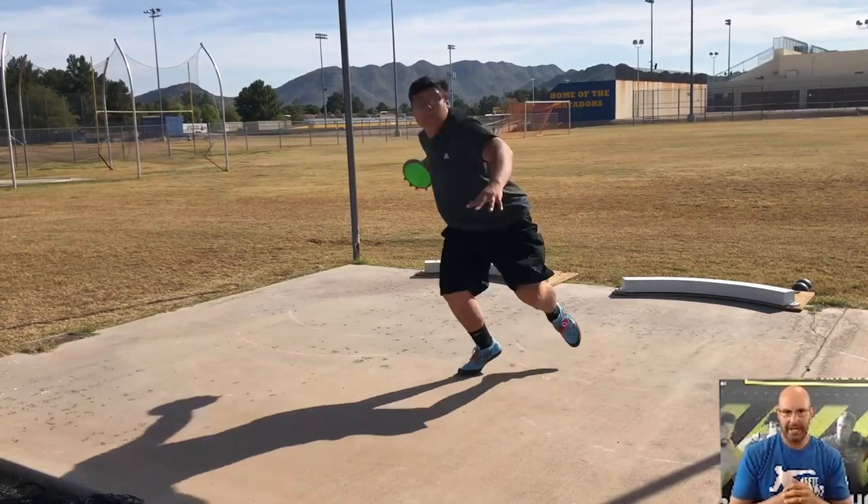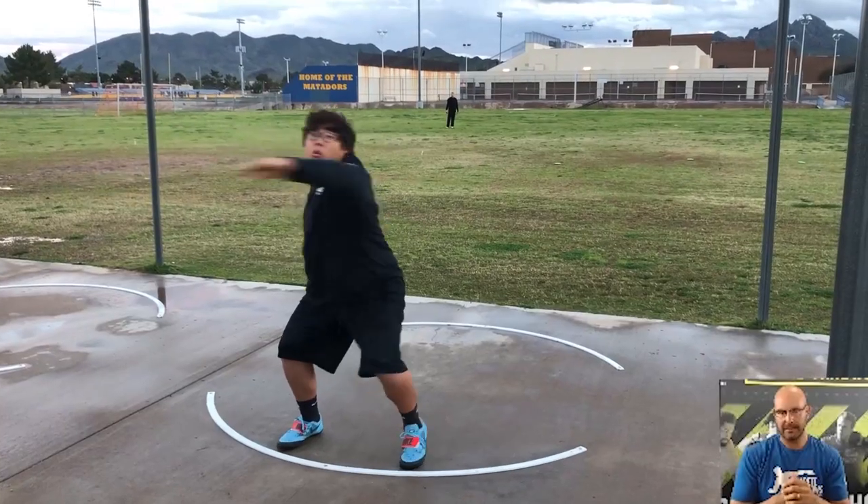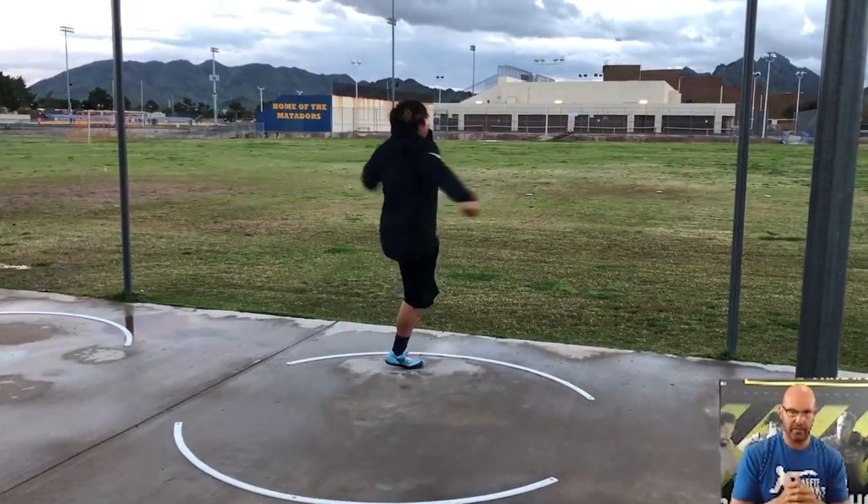We had a kid who was throwing 80 feet in the discus in December and he threw 170 feet by April.